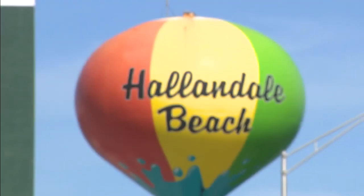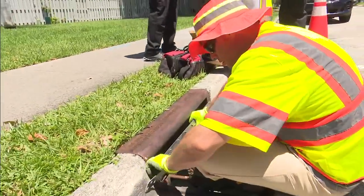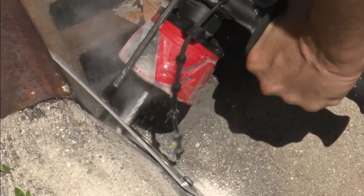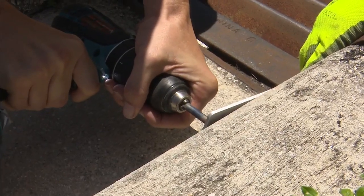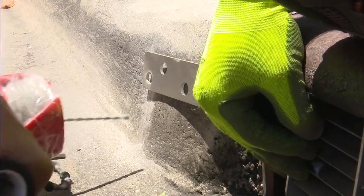It's a big day in the city of Hallandale Beach. It's been taking a while to get this project actually rolling, but to see it going right now, I am extremely excited. After months of planning, the first of these high-tech screens are finally being installed at the open curb inlets along the 800 block of Parkview Drive.